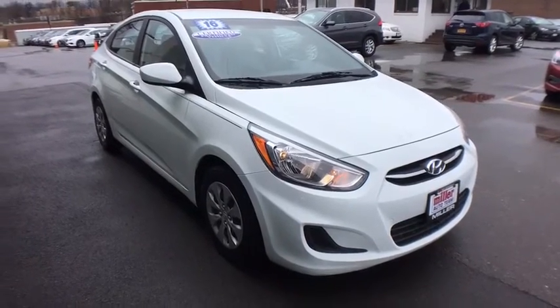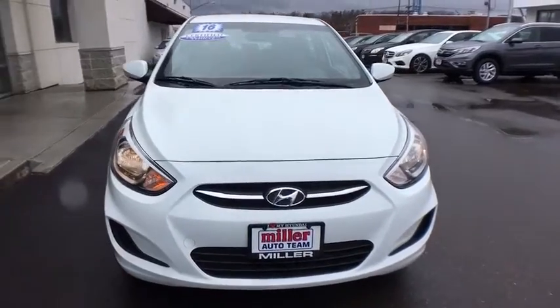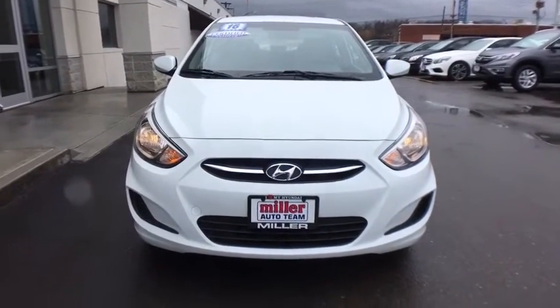2016 Hyundai Accent. Designed to keep you moving and leave boredom behind, the Hyundai Accent is affordable, fuel efficient, and safe. A winning combination.